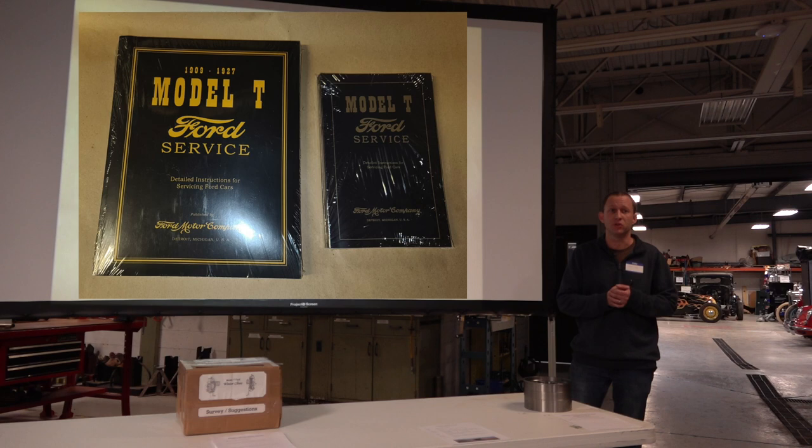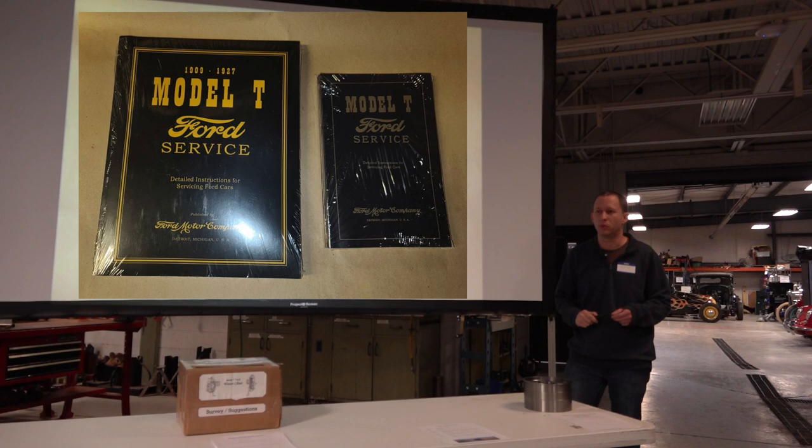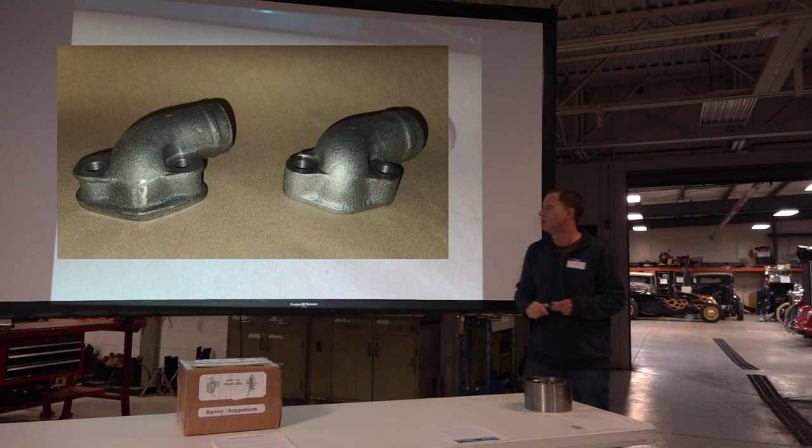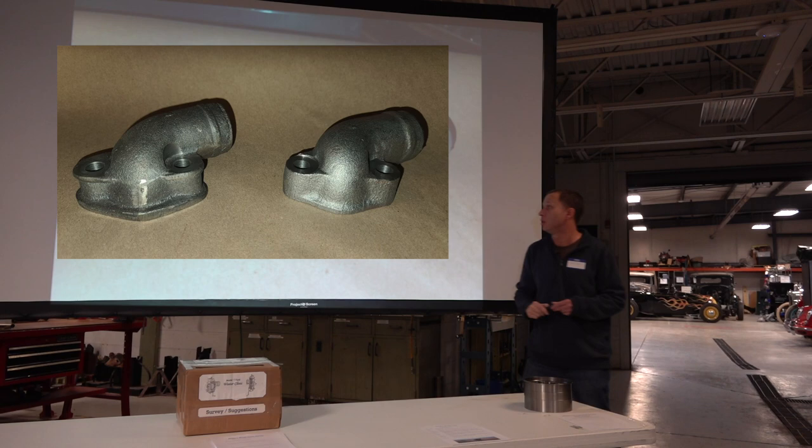Service manuals — a nice company started making the bigger service manuals with better quality photos, easier to read. We got some in the raffle. We also got some of the early water necks that actually have the bump in them for the earlier cars. Not many of those are needed, but if you're doing a correct early car, we don't list those — I think we only have about 10 or so.